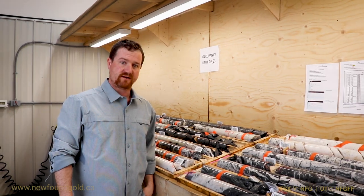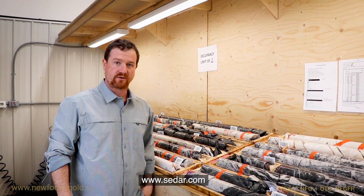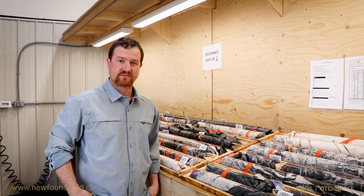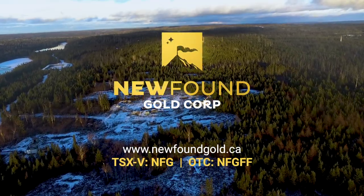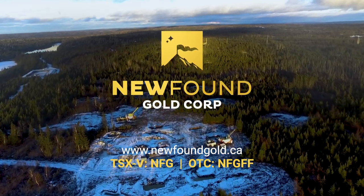As always, please make sure to visit the company's SEDAR site for our full corporate disclosure, and visit the company's website at www.newfoundgold.ca for additional updates as we move forward with the exciting exploration here at the Keith Zone.